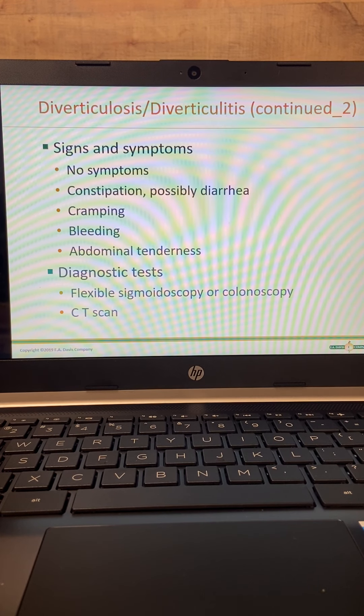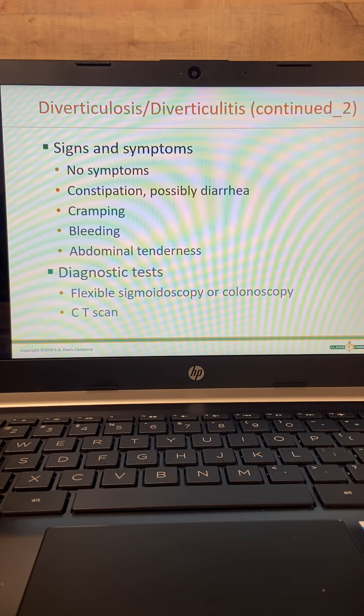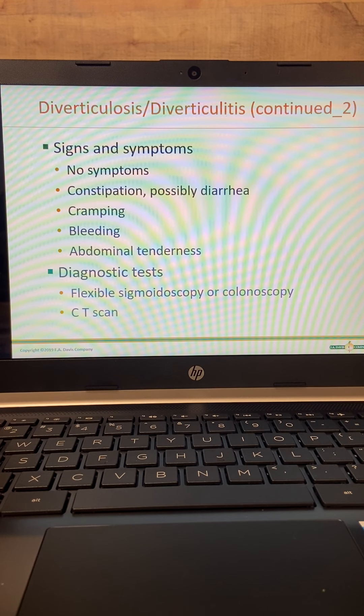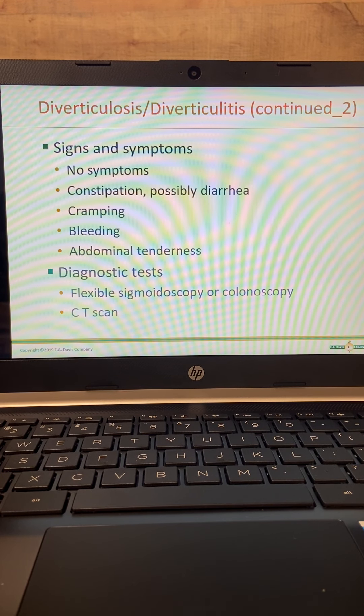Signs and symptoms — there are no symptoms for diverticulum or diverticulosis. You can't tell just by looking at somebody that they have them, nor can they tell that they have them. At first there are no symptoms. Sometimes they'll have constipation or diarrhea, cramping. Sometimes if they're bad enough, they'll have bleeding and abdominal tenderness, and that is more characteristic of diverticulitis.